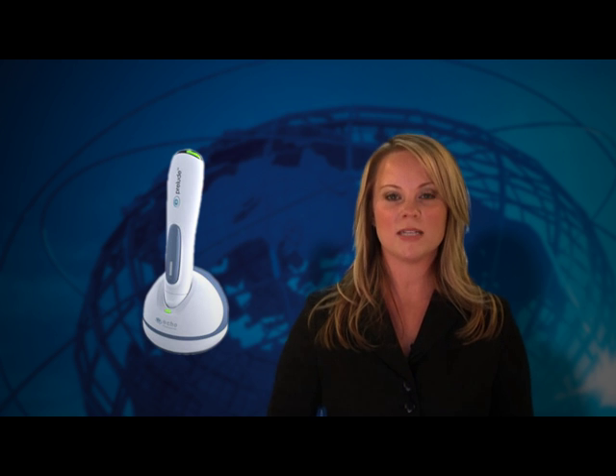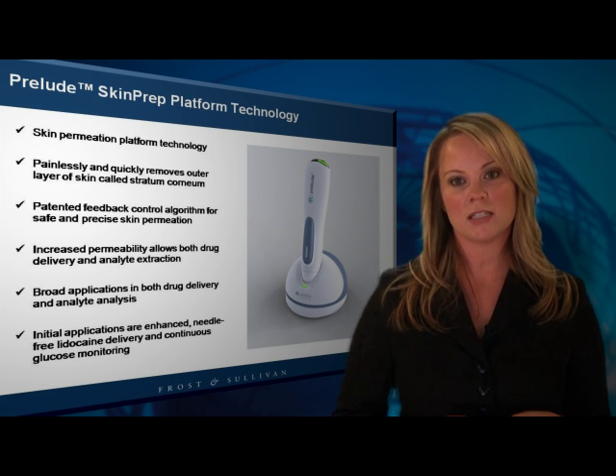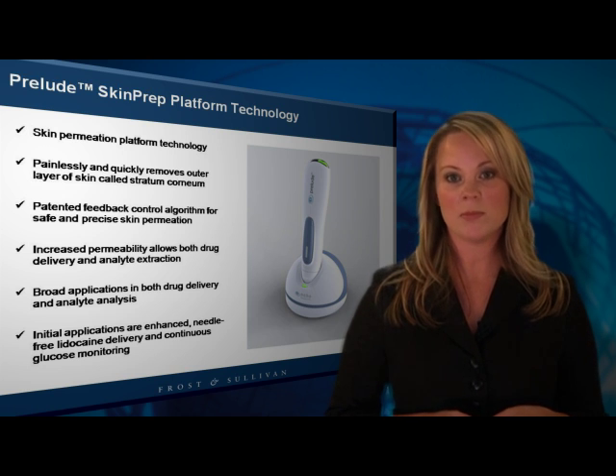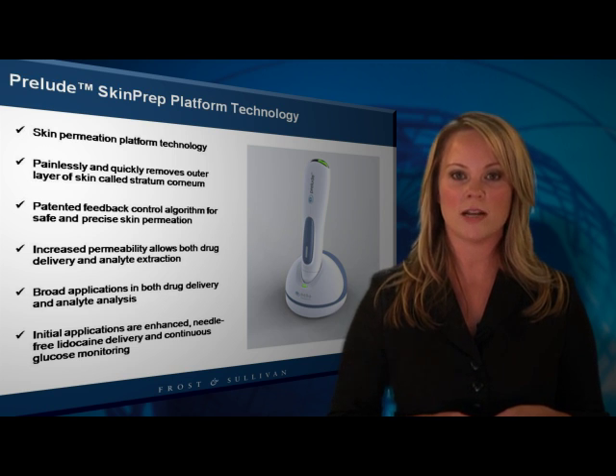Leveraging years of experience in advanced skin permeation technology, transdermal medical device company Eco Therapeutics is developing its Prelude Skin Prep System as a platform technology that allows for painless and significantly enhanced skin permeation, enabling both needle-free drug delivery and analyte extraction. The Prelude Skin Prep System incorporates patented skin permeation control technology that non-invasively facilitates the quick and painless removal of a small area of the stratum corneum.